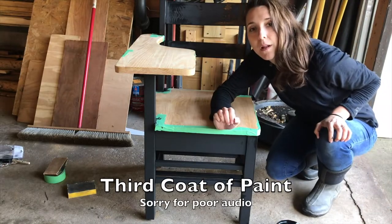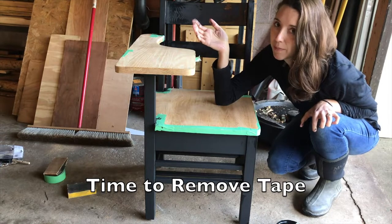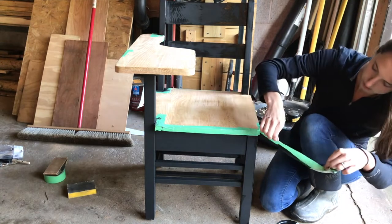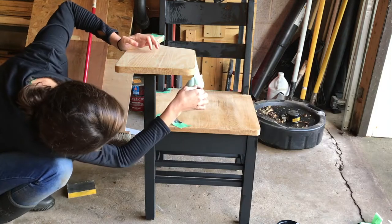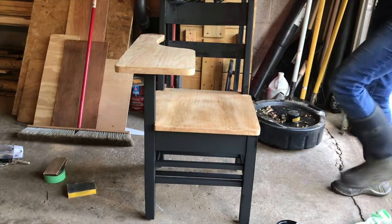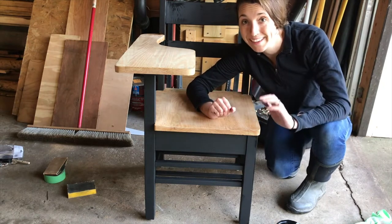I just put on the third coat of paint, and I'm going to go ahead and take off the tape to see if there's a lot of touch-up that needs to be done. I think it's looking pretty good — maybe just a couple places to touch up, but I'm really liking how this is looking.